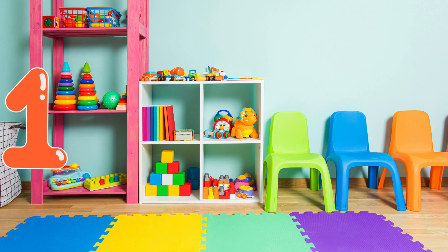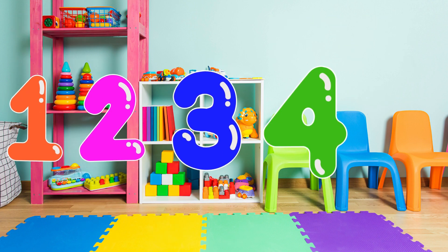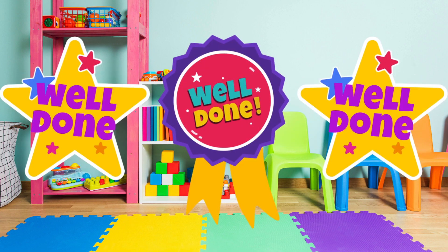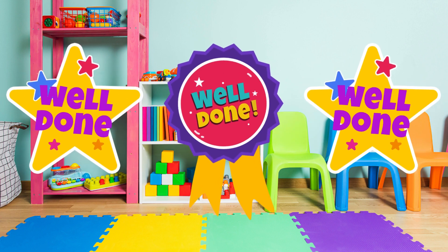You have just learned one, two, three, four, five. Well done, everyone. You've done a great job.